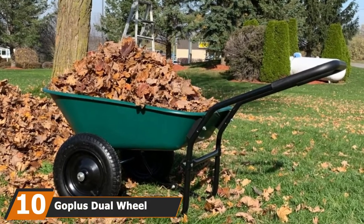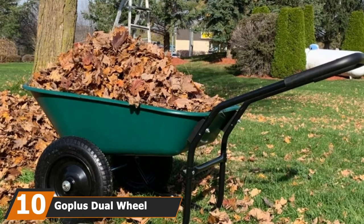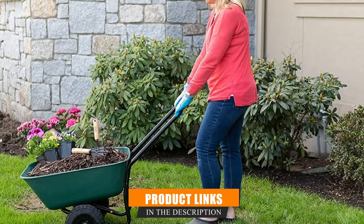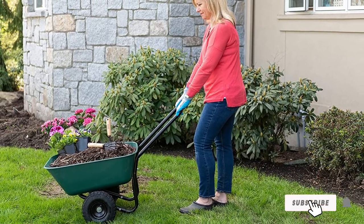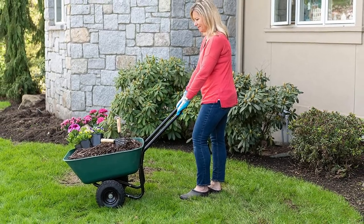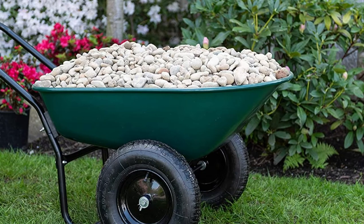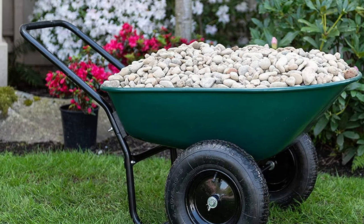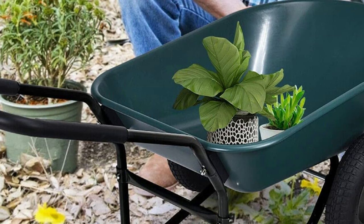Finally, the number ten position is dominated by the Goplus Dual Wheel Wheelbarrow. This lightweight loop-handled wheelbarrow does a fine job toting most garden materials. The wide tray is slightly more square than the Marathon, making it easier to lay more bricks flat. The pneumatic tire makes it easy to go over most yard obstacles. However, the Goplus was one of the most frustrating to assemble, with holes not quite lining up without a second pair of hands. Its wide, low undercarriage can also make it tricky to go up large steps.